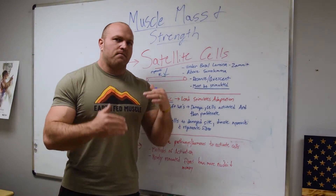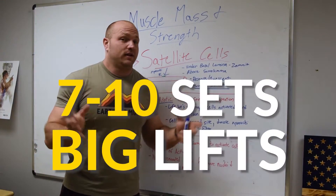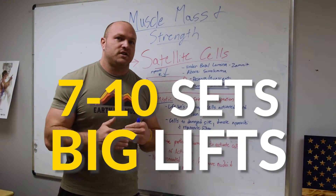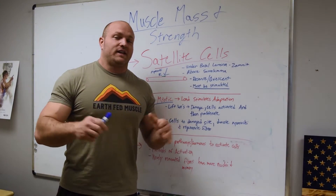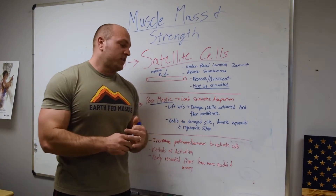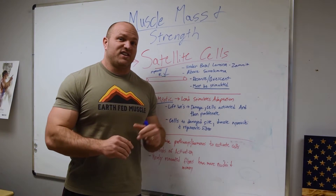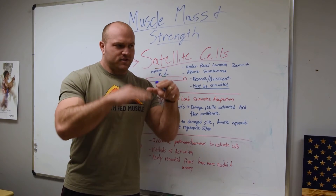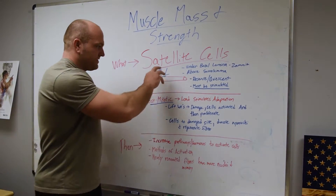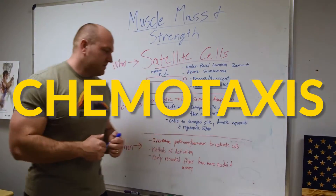If we understand that through activation, through increasing various hormones — think about IGF-1; if you want to dive deeper into hormone activation, click on the link below for all the videos related to hormones and how they can stimulate strength and muscle mass. We know that testosterone and IGF-1 can communicate to the satellite cells, and it might increase relaxin, which decreases and down-regulates myostatin. When myostatin is down-regulated, the satellite cells cross over that cell membrane — which is known as chemotaxis.